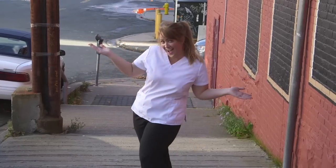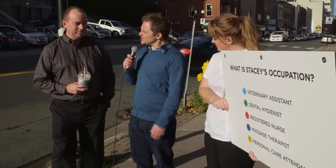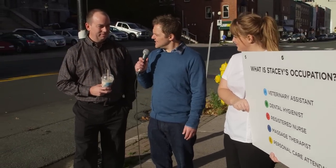So Stacy's going to do a quick uniform change and we're going to see if people can tell if she's a registered nurse now. What do you think Stacy's occupation is based on what she's wearing right now — A, B, C, D, or E?